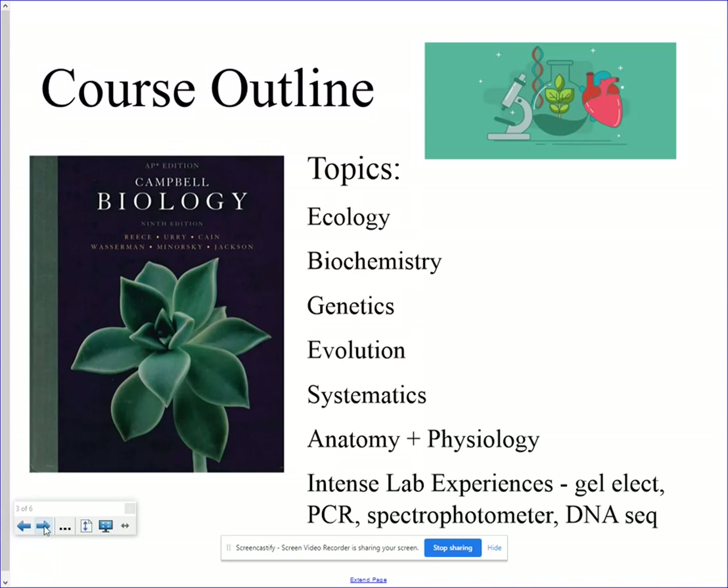On the left here is our Campbell Biology book. Students will be issued a hardbound book and will also have an online book. It would be great if you saw the hardbound text moving around at home — that means it's getting some use.